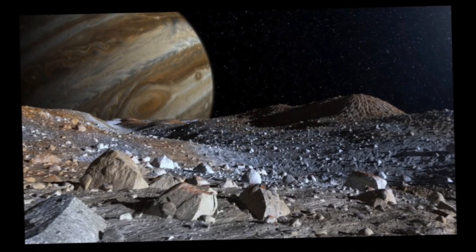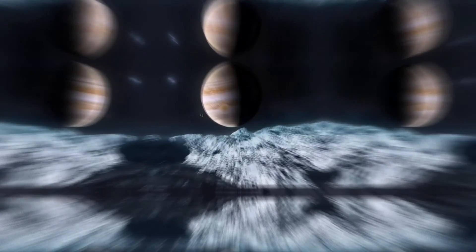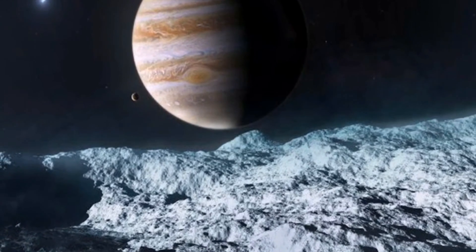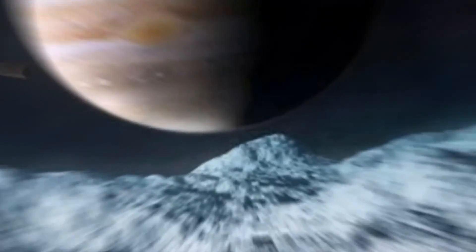With current advancements in space technology, it is now possible to explore Europa in greater detail to uncover its secrets. Europa remains an intriguing and promising destination for future exploration in the quest for life beyond our planet.